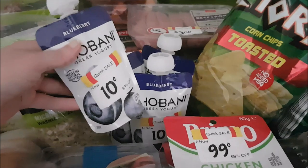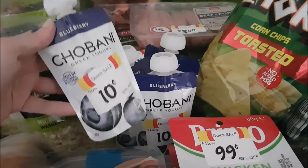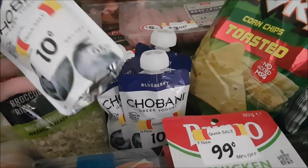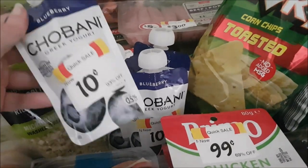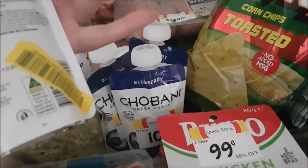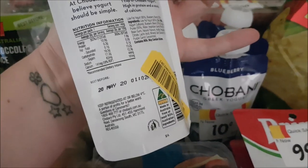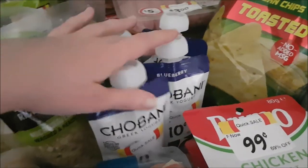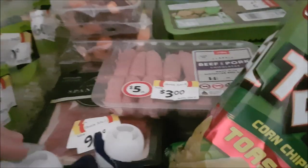Also grabbed these Chobani yogurt pouches that are $0.10 each. I'll probably chuck most of these in the freezer, but I might have one today. Honestly, I find yogurt goes a little bit further than its used-by date — it's a best before date and it's the 20th of May — so maybe I'll just stick them in the fridge and have those over the next four days rather than freezing them. Not sure yet.